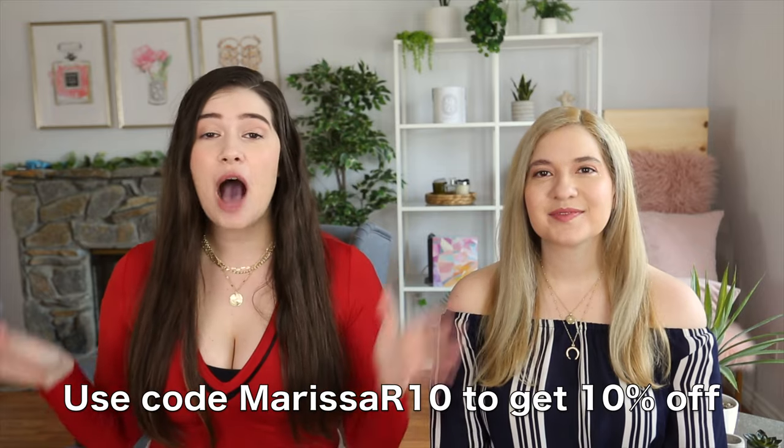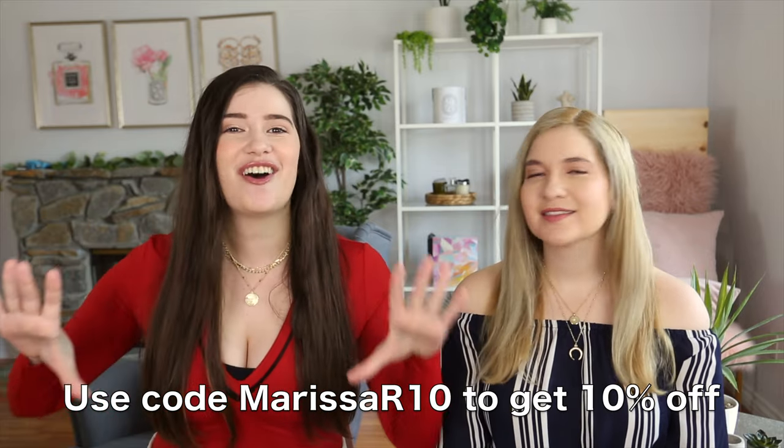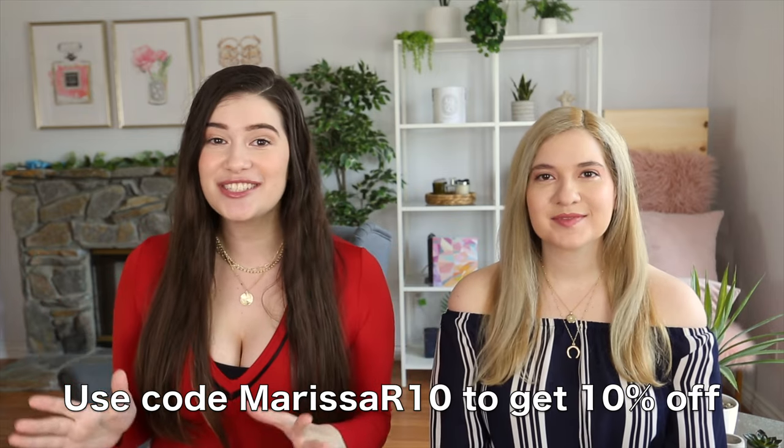Both of the necklaces we're wearing right now are actually from Ana Luisa jewelry. I love their pieces because they look really classy and give you a really high-end look. All of their pieces are 14 karat gold plated so they're really good quality, but they're still pretty affordable — they're not gonna break the bank. I'll have everything linked below in the description box, and I'll also put a coupon code — Marissa R — on screen so you guys can get 10% off Ana Luisa jewelry.